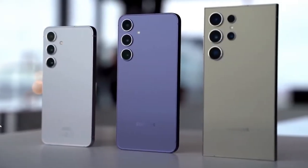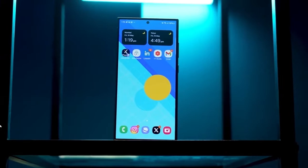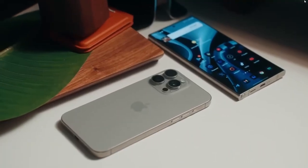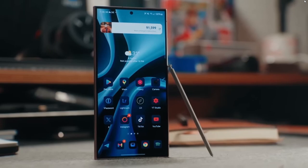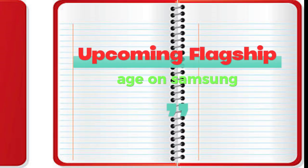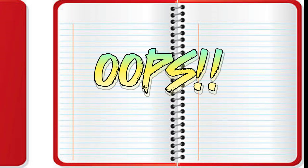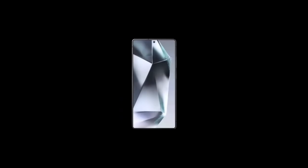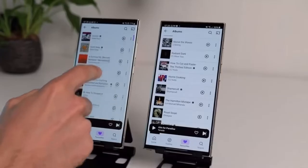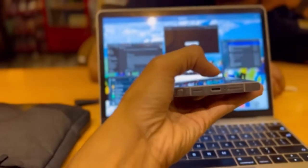Qualcomm's Snapdragon 8 Elite — a new powerhouse chipset set to give Samsung's next flagship some serious edge. But here's the twist: it might not be on every model. Just because Qualcomm announced the Snapdragon 8 Elite doesn't guarantee every Galaxy S25 will get it. Some models might run it and others might not. But if it's included, it'll put Samsung in a prime position to rival the iPhone 16 and Pixel 9.